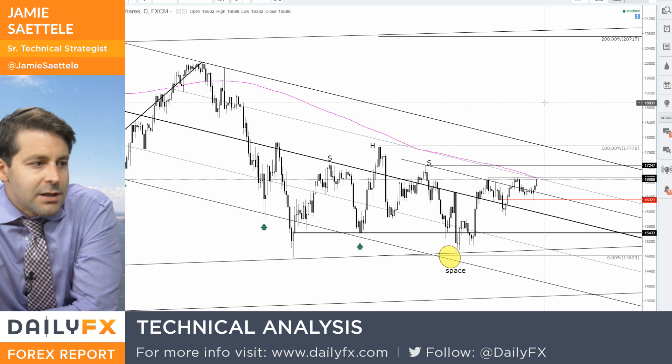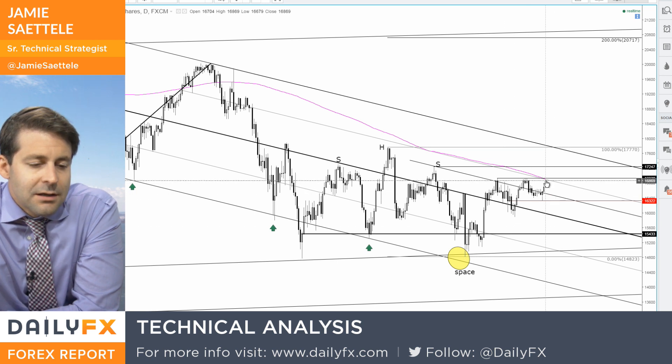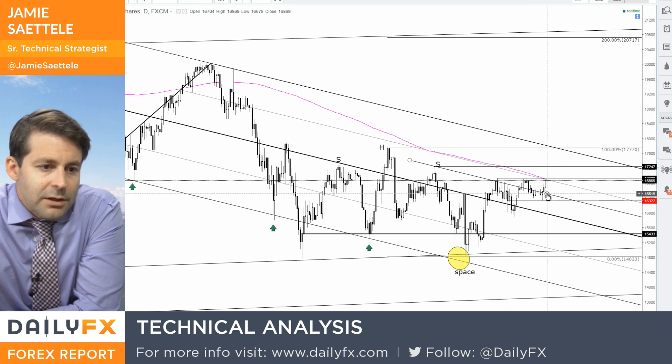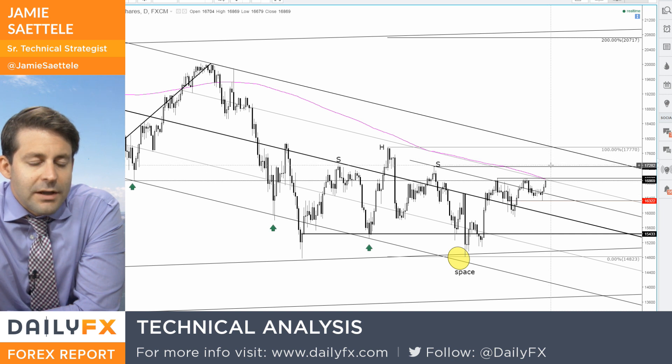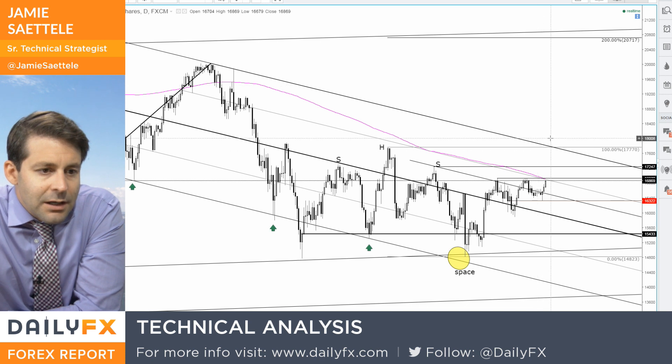Really, trading is about understanding what the possibilities are. And in this case, the risk posed from really an acceleration phase rally in a third or C wave — that's where the risk is at this point.